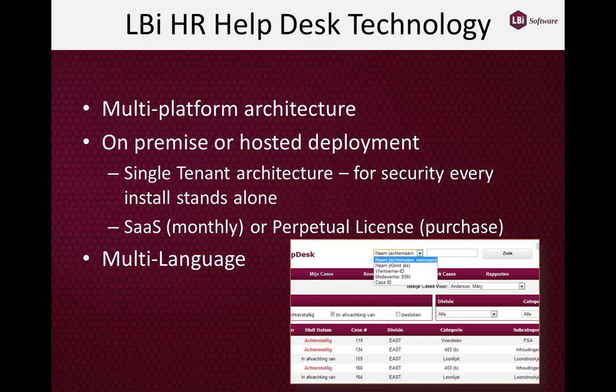LBI HR Helpdesk is a multi-platform architecture, available as an on-premises application or a hosted deployment — installed on your servers managed by your IT team, or fully hosted 24/7, 365 by LBI. It's also available in a multi-language format for global organizations with users in China, Italy, France, or wherever.